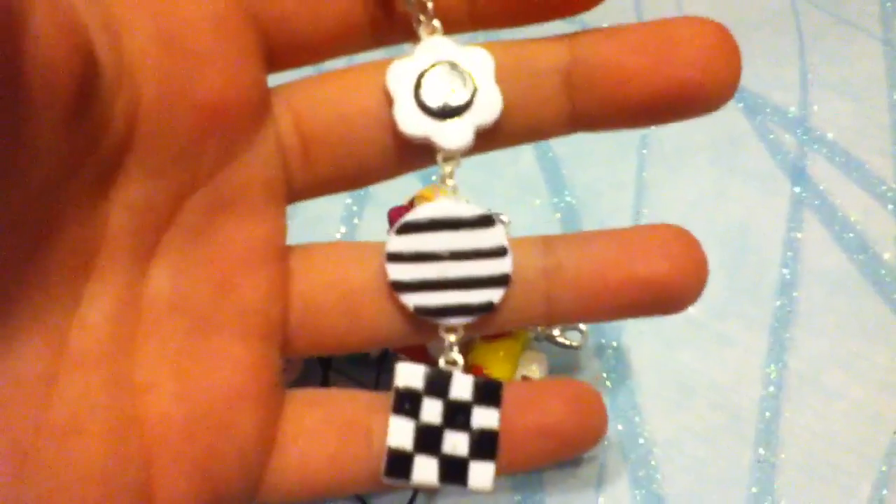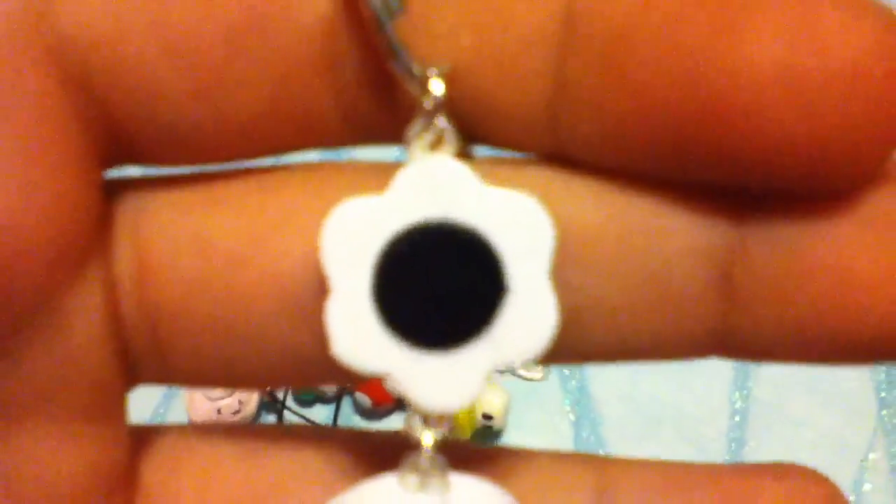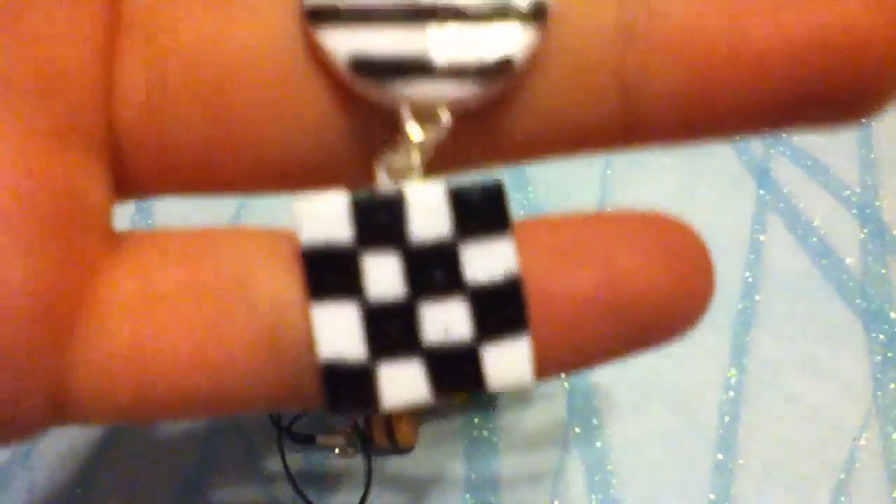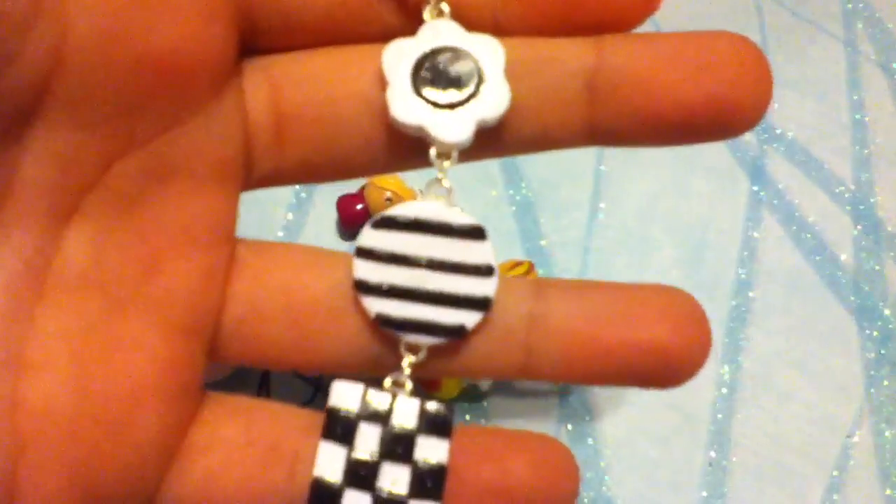It's this black and white designed keychain, and it has a flower, a circle, and a checkered board square. And in my opinion, I really, really like this. And it comes with a keychain.